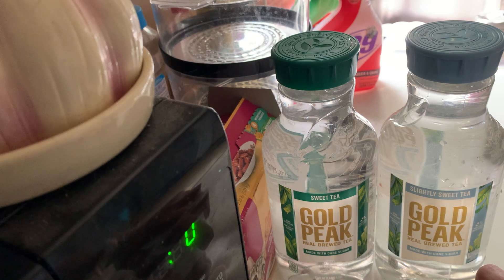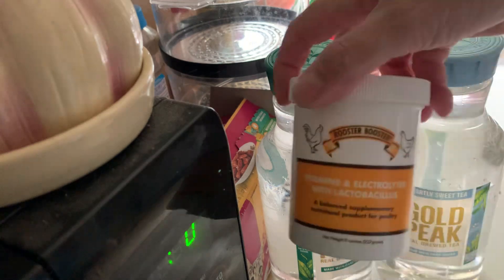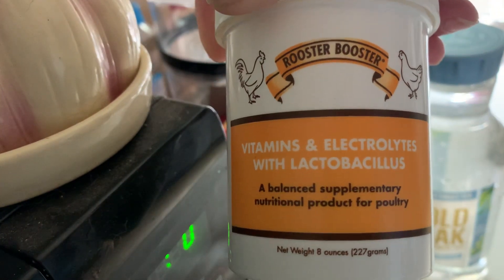I have a deep well which feeds from a deep aquifer, so my water is always cold and crisp and clean. But I still keep, in the fridge, jugs of cold water that I lace with Rooster Booster. This has vitamins, electrolytes, and lactobacillus.